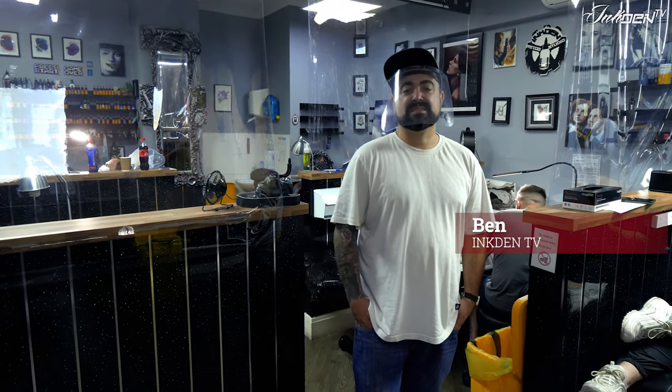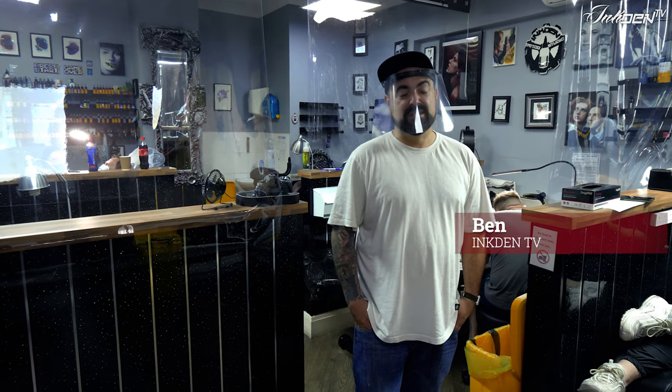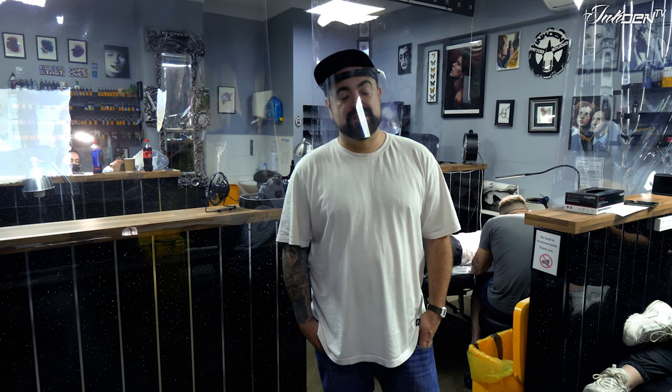Good evening guys and welcome to the newest installment of INGDEN TV's vlog. For anybody watching for the first time, we do a weekly vlog in the studio aired at 7 o'clock UK time on our YouTube channel. I'll put all the links underneath. Make sure you subscribe to keep up to date with everything going on in the studio.